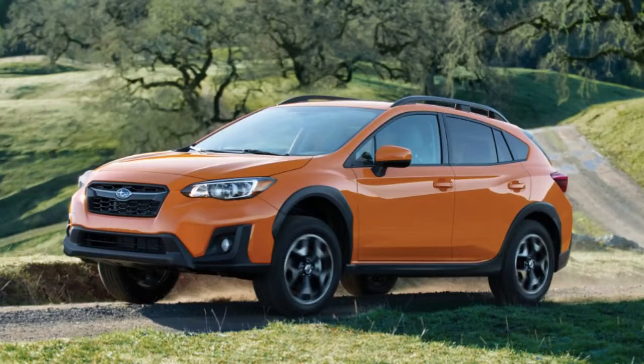2018 Subaru Crosstrek First Drive: Tall in Stature, Short on Power.